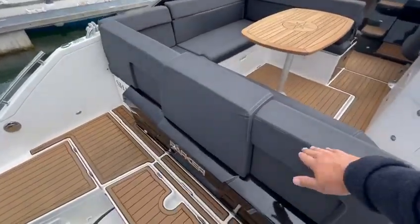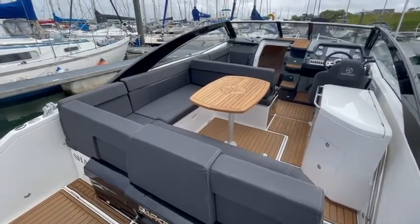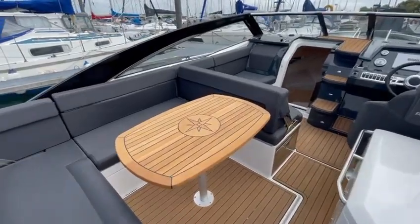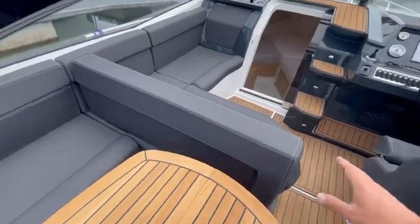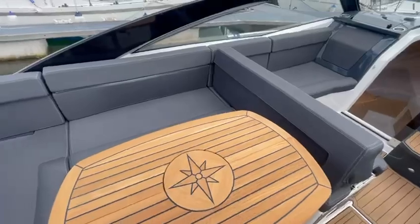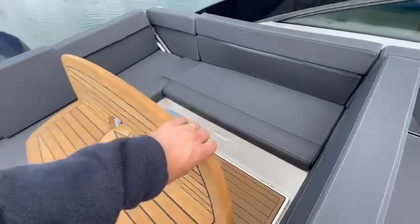These backrests here do slide forward so you can be facing aft if you're water skiing, for example. This cushion here also folds forward so you can have a wonderful U-shaped dining area, and we've got a wonderful table.